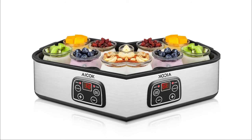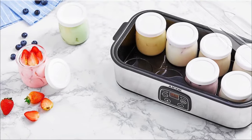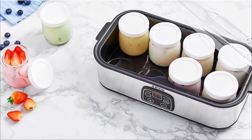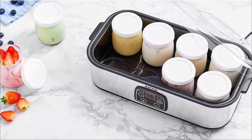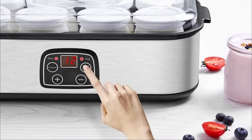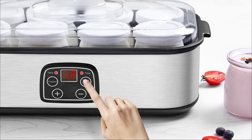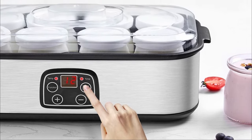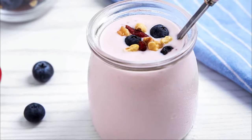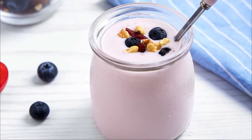It also has a capacity of up to eight jars of 180 milliliters each, giving it a total volume of 1.44 liters, so your whole family will have a great time. This yogurt maker incorporates a thermostat and an adjustable timer, so it's possible to program it on an automatic on and off function.